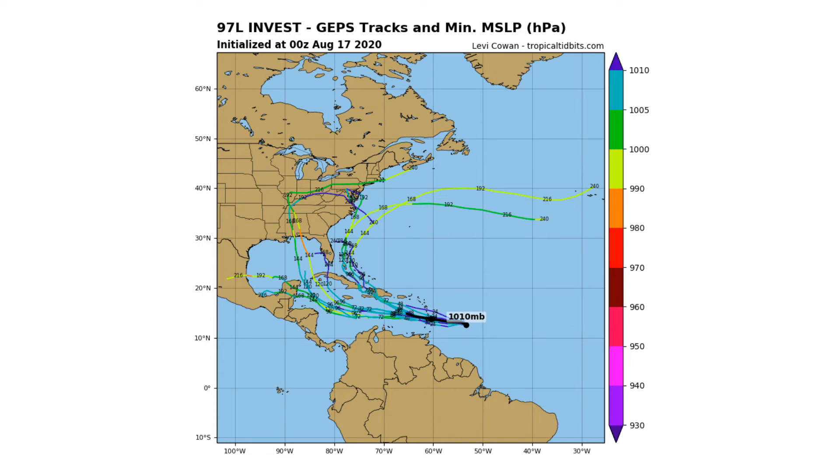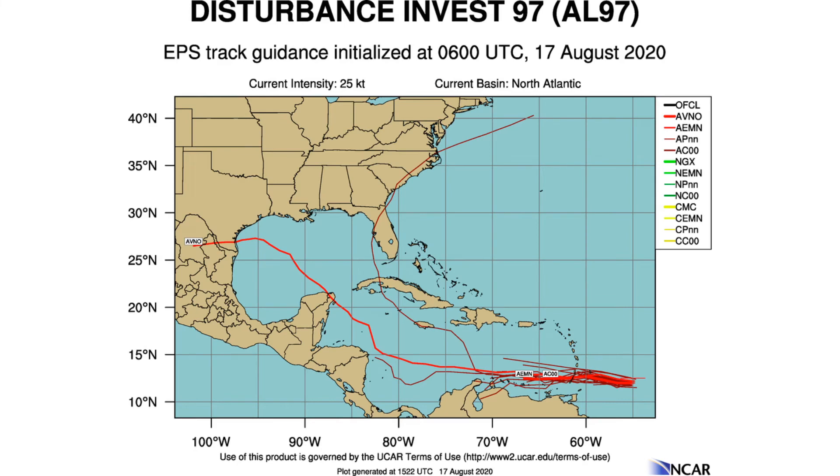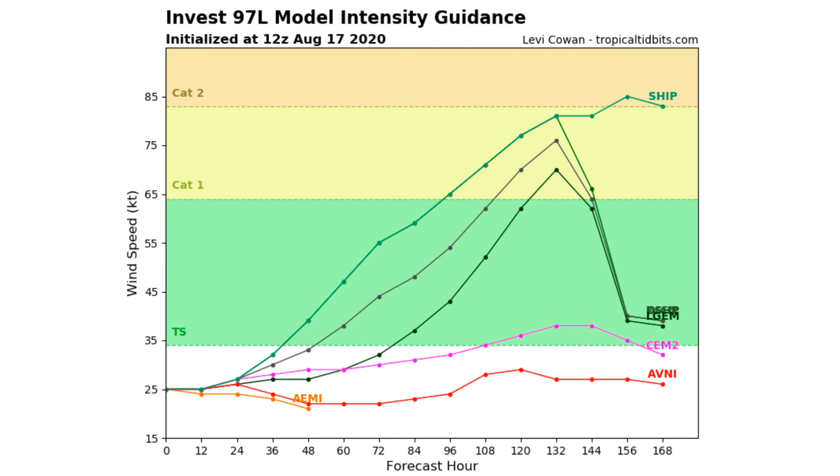Because of that large uncertainty, I currently don't have a personal cone of uncertainty graphic out yet. Once this gets named as a storm — if it does get named — that's when I'll most likely release my first set of graphics for this system. The European ensemble models also show this moving through the southern Caribbean and then curving into the Gulf of Mexico.